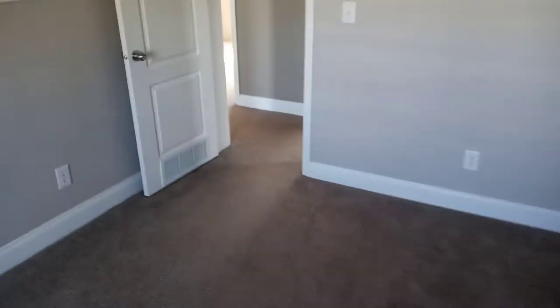Go down the hallway, make a right — second bedroom. Second bedroom is an okay size. This is your junior room. Okay closet space, nothing to hoop about. This is your junior room.